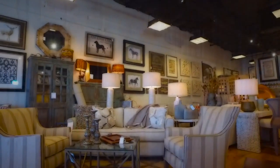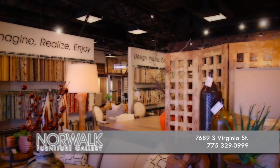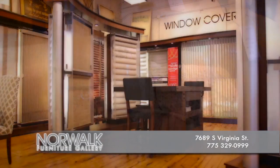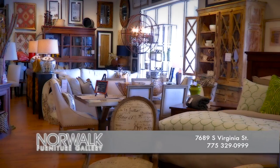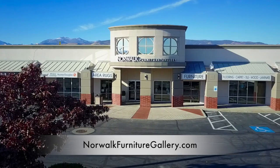We're more than just a furniture store — we can help transform your home or your room. I'm Michelle, owner of Norwalk Furniture Gallery and Accent Window Coverings. We offer competitively priced flooring, area rugs, furniture, art, unique accessories, and window coverings. Best of all, we can help pull it all together with our free in-home interior design services. Located on South Virginia in the Winters Crossing Shopping Center. Come visit Norwalk Furniture Gallery today and let us help you create the perfect space.